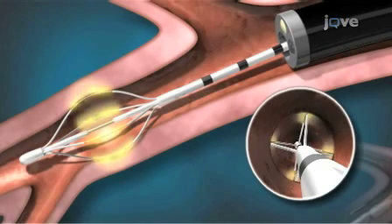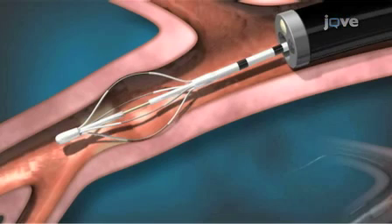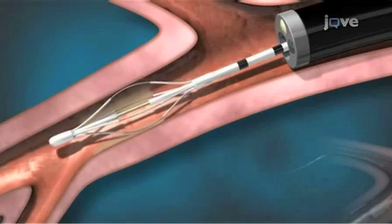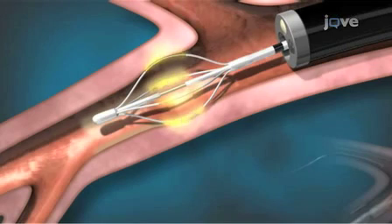The expanded electrode array then delivers controlled radio frequency energy for about 10 seconds to heat the airway smooth muscle. About one-third of the targeted lung areas are treated during a single procedure, and a total of three procedures are currently needed for complete treatment.